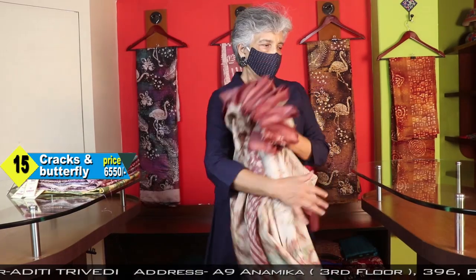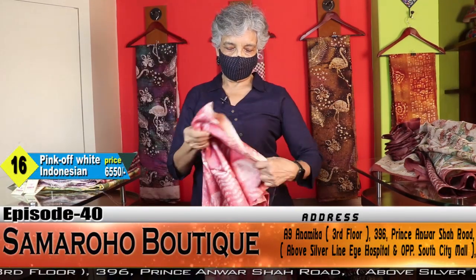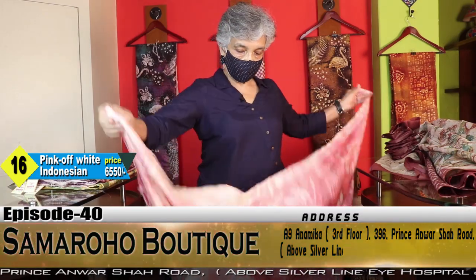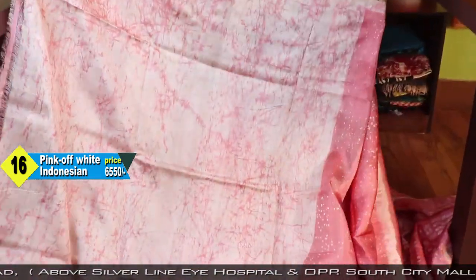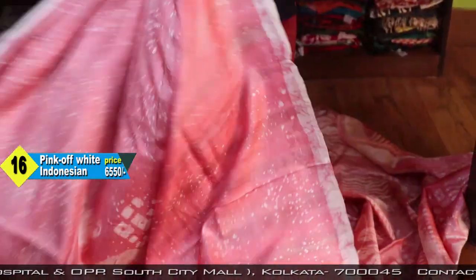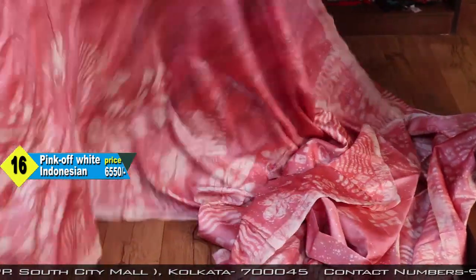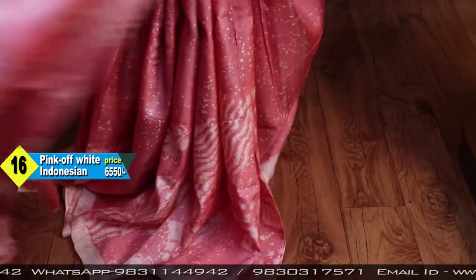Six five five zero. This is a blouse piece — beautiful combination. These are the so-called Indonesian batik. This is a blouse piece, and this is a blouse piece, and this is a blouse piece.